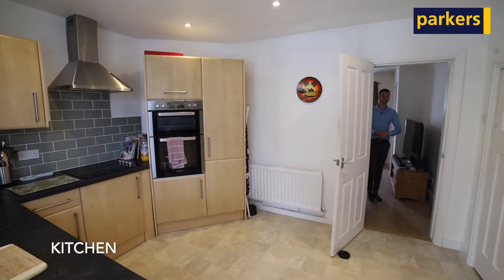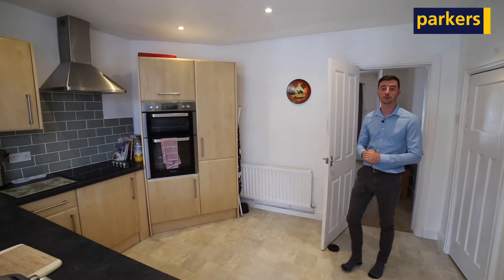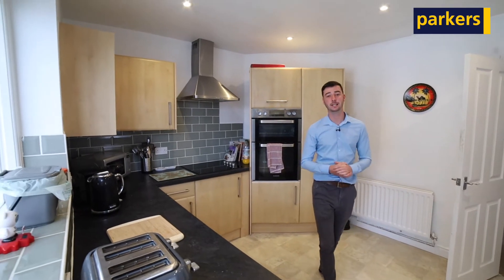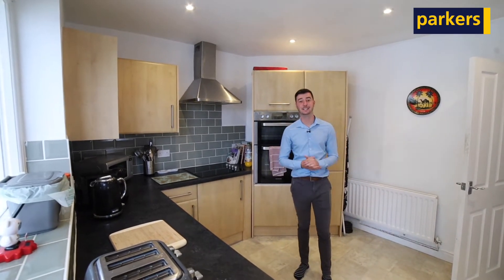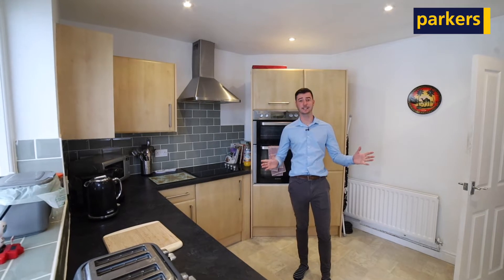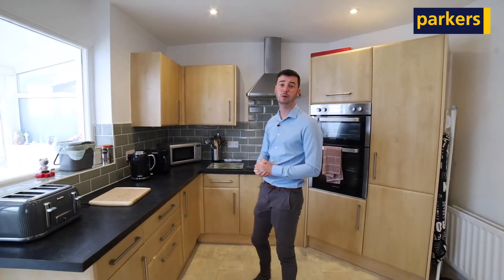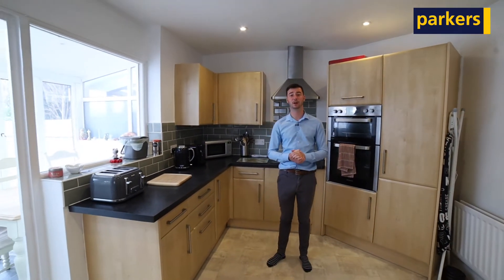Inside the property you have great accommodation throughout. As you come in you have the entrance porch and it goes into the bay-fronted living room. Where I'm currently stood now is the kitchen breakfast room — it's a great space in here for socializing. You also have the conservatory on the back, which is currently used as a dining room. Upstairs the property has three well-proportioned bedrooms and a family bathroom.